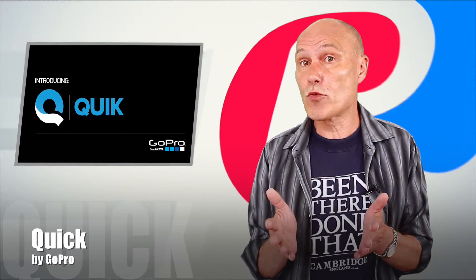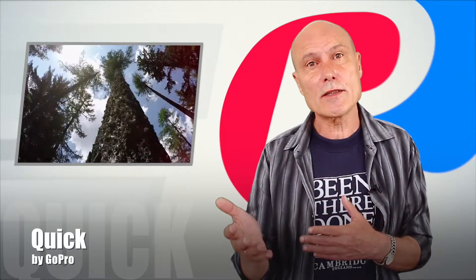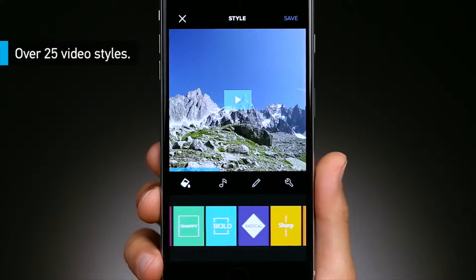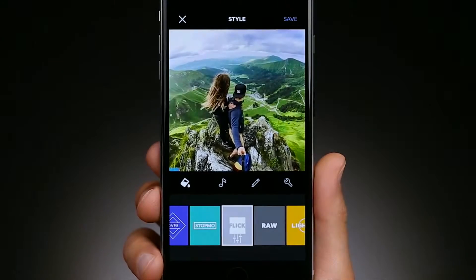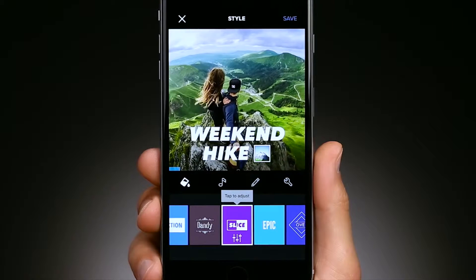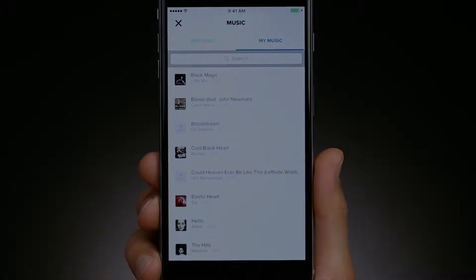We've reached the last product for today. Continuing on the topic of video, I want to share my thoughts about an app with quite a different purpose. It's called Quick by GoPro. This app was designed to help you make your video as beautiful as possible. It's the easiest and fastest way to edit your video because all the stuff is done automatically — Quick analyzes your photos and videos and applies effects and transitions, then synchronizes the video clip to a music beat.